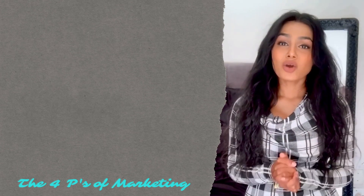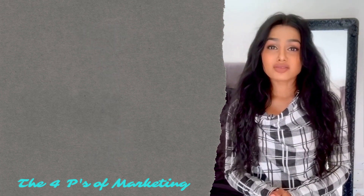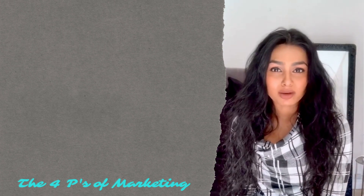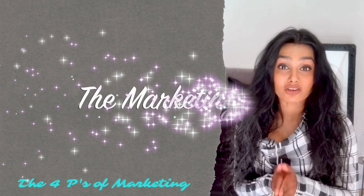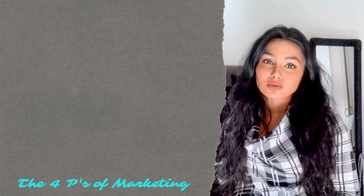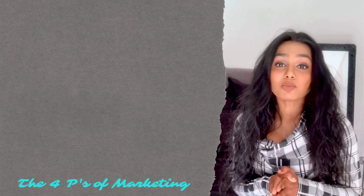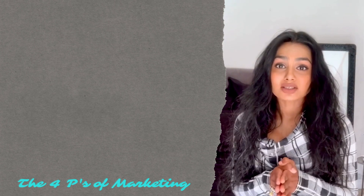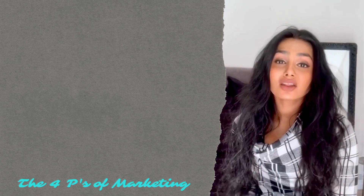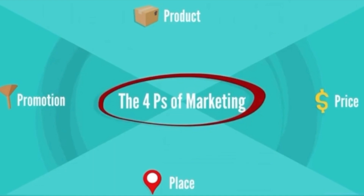Hey guys, today we're going to go back to the very basics of marketing — the core pillars, if you will, that have stood the test of time. I'm talking about the four P's of marketing. With the evolution in technology and the internet, there have been remarkable changes in the way that marketers work, by means of revising old marketing processes, priorities, and concepts and remodeling these into forms that best work in the new world of communication. However, even with this, the core principles still remain the same.